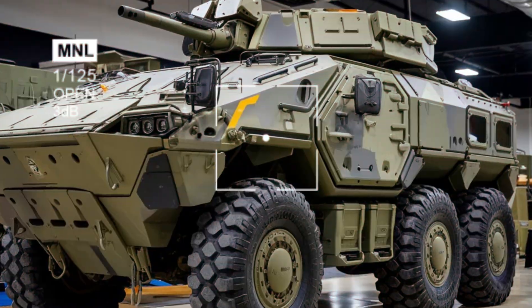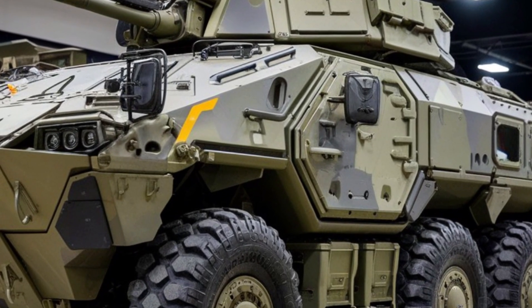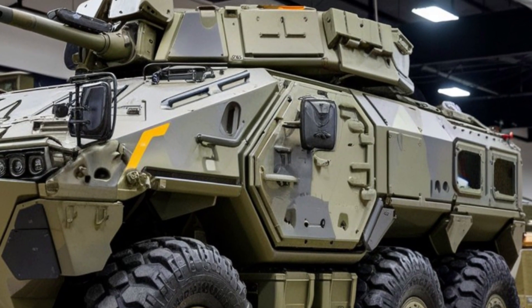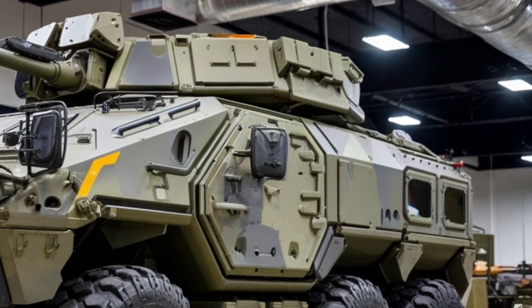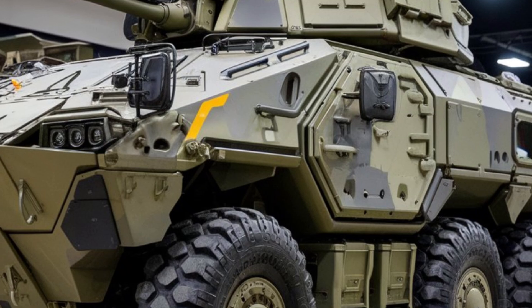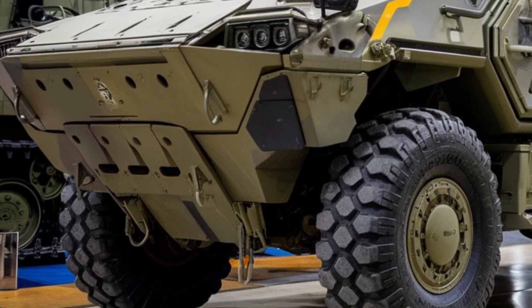Welcome to our review of the 2025 Stryker Armored Van. This vehicle is a remarkable blend of cutting-edge technology, military-grade protection, and off-road performance. Whether you're in need of secure transport for high-risk situations or simply want top-tier protection, the Stryker is designed to meet a wide range of needs.